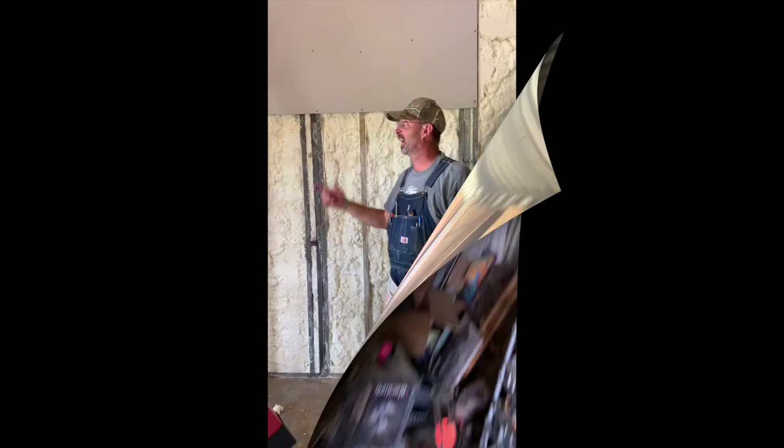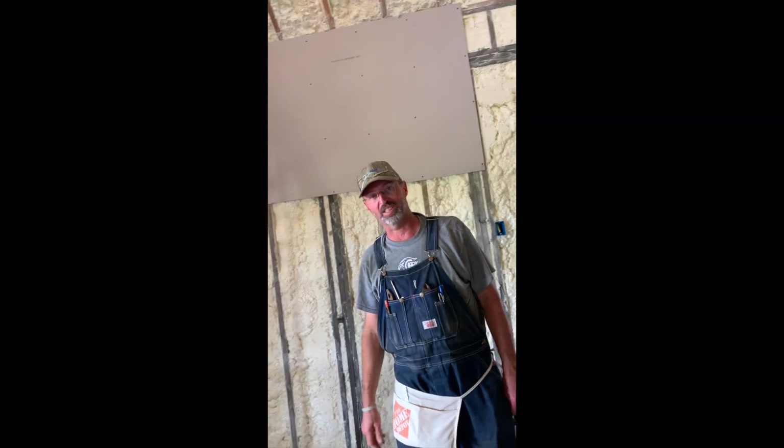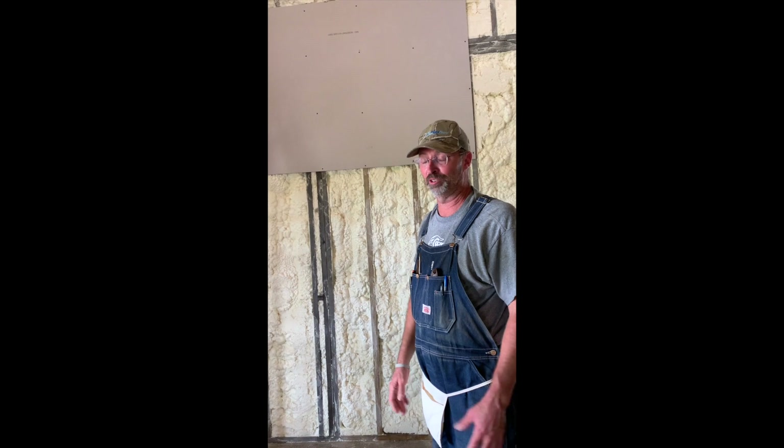This is our first piece of sheetrock up on the walls of the house — pretty exciting! That's what we're going to be working on now, and there should be some videos coming out on that because this is going to take a while to do.